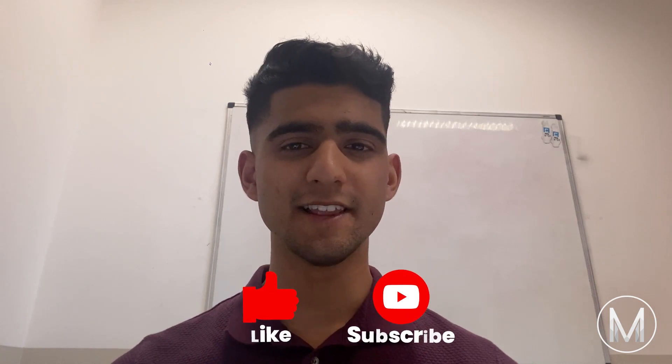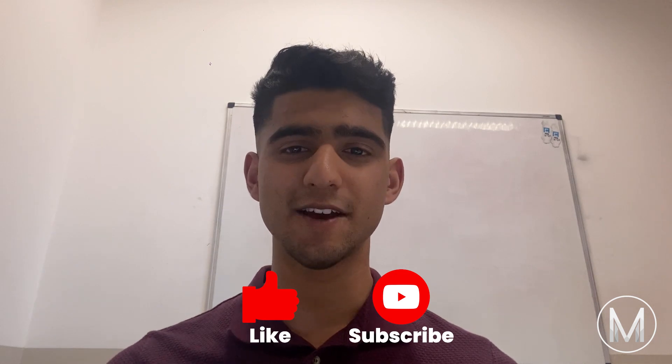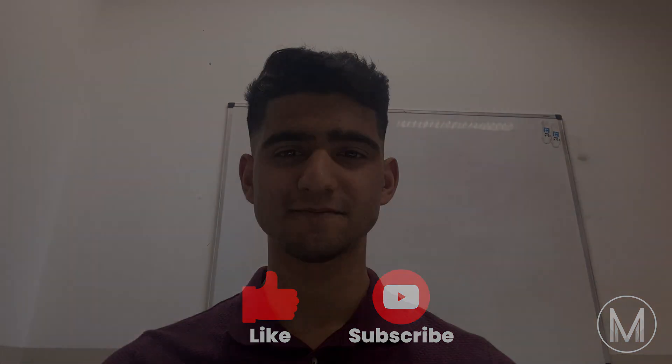Thanks for watching this video. We hope you learned a thing or two about Flinders Medical School. If you have any questions, feel free to leave them in the comments below. Make sure to like the video, share it with your friends, and subscribe to the MedicMind YouTube channel to never miss a video. See you next time.